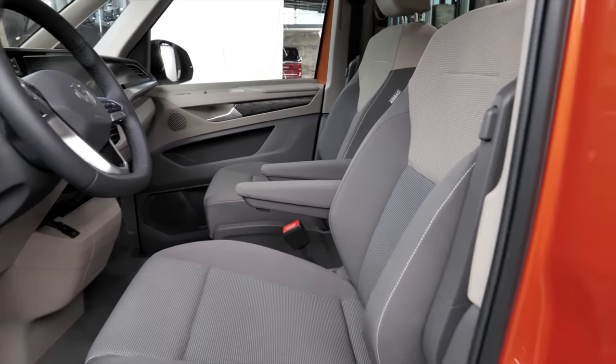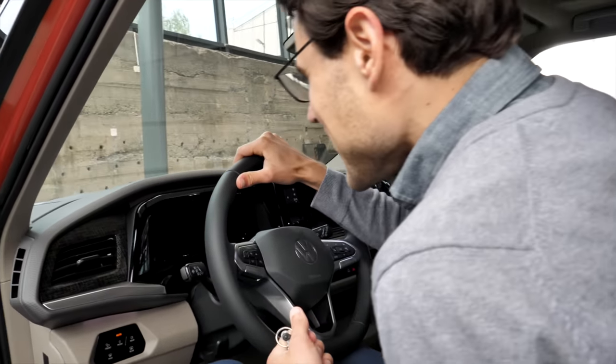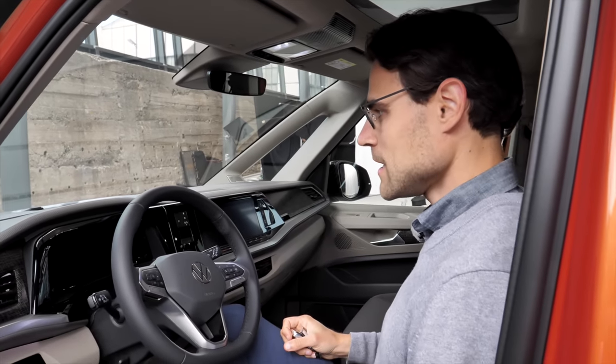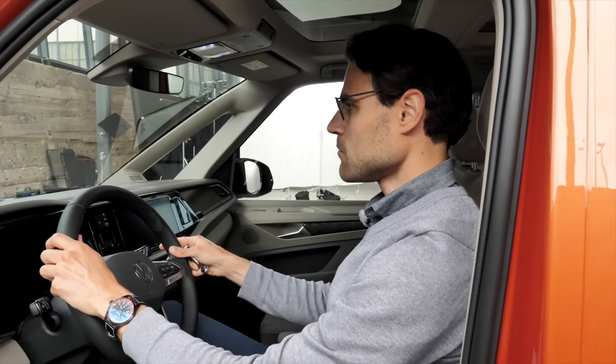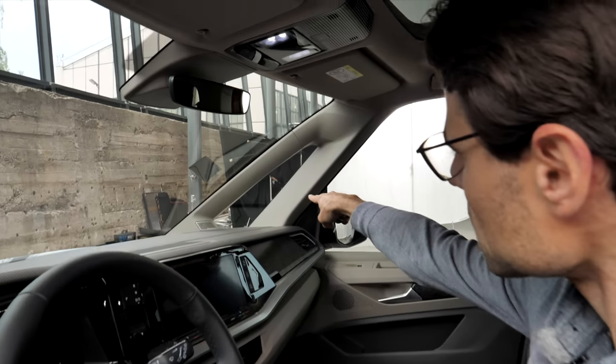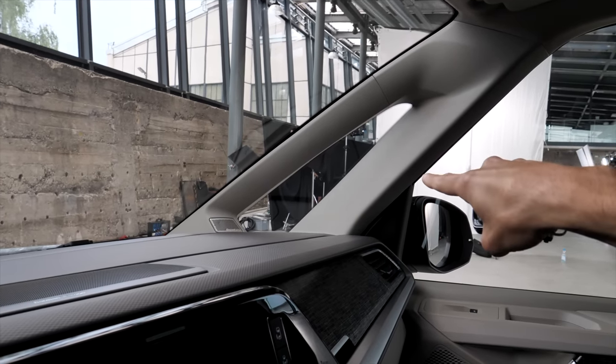So let's get inside of course. I always step in — but wow, what a nice and comfortable seating position. This is really awesome, super comfortable indeed. You have a good view to the front. These new windows there — this shape is actually very important so that you don't have a kind of blind spot at the A-pillar.